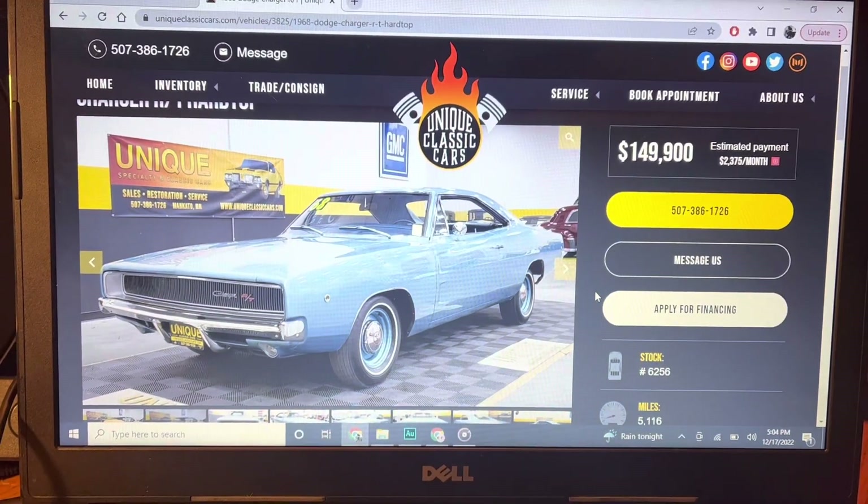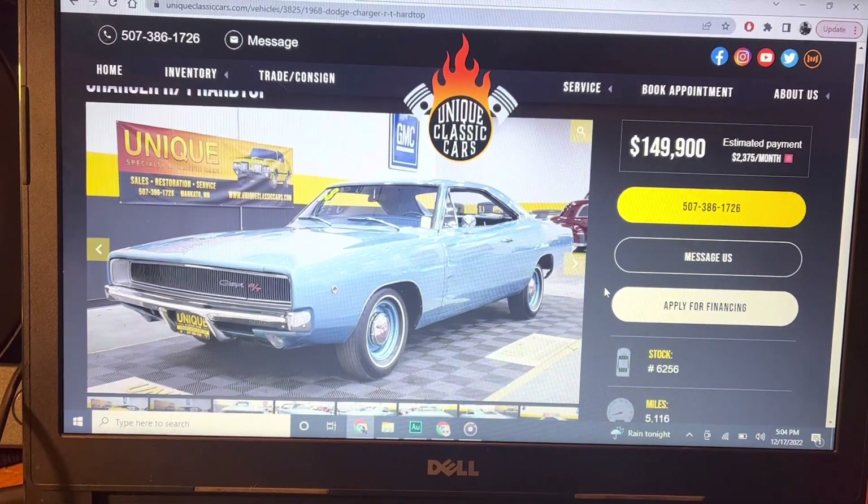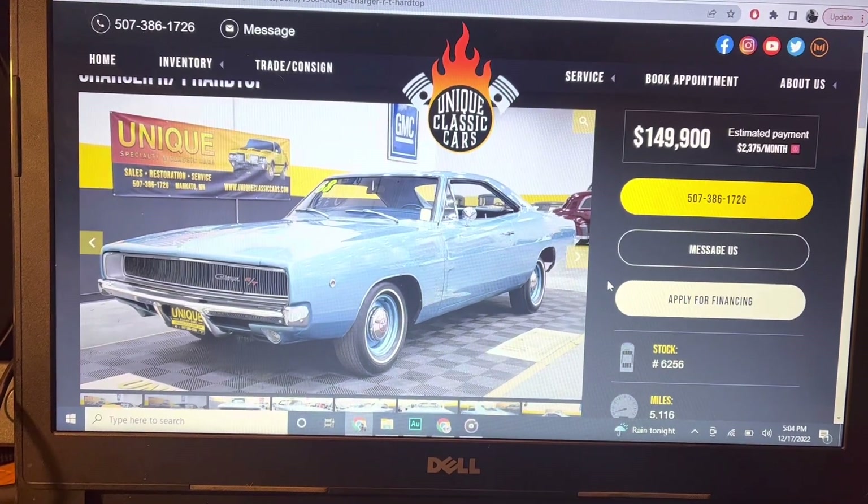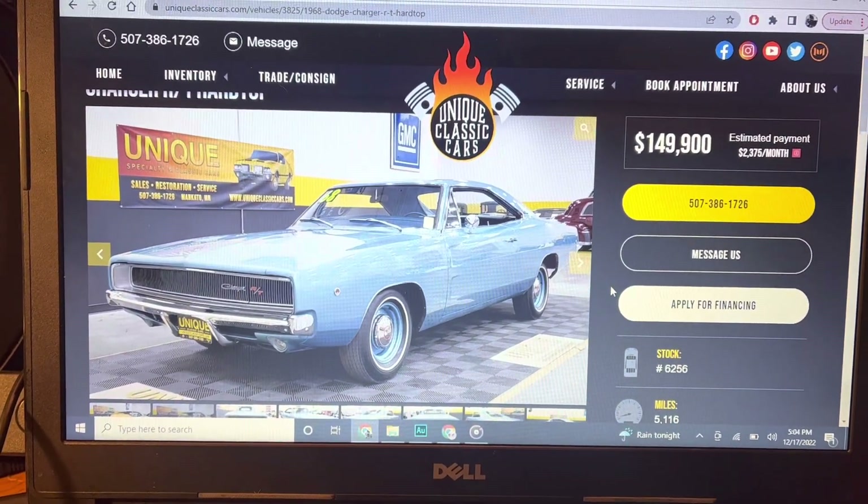Today on Dead Dodge Garage, why is this 1968 Dodge Charger RT $150,000? I'll tell you why — because it's actually good.